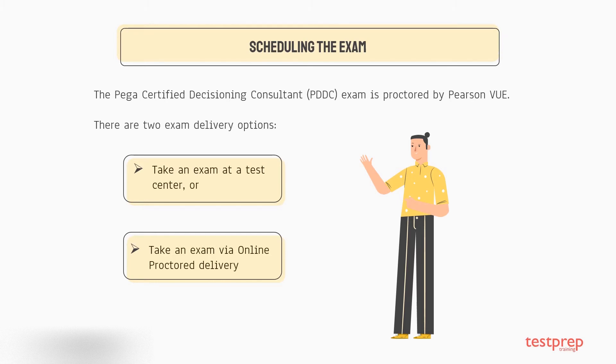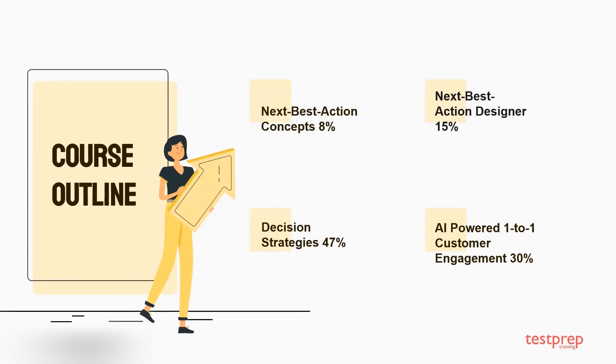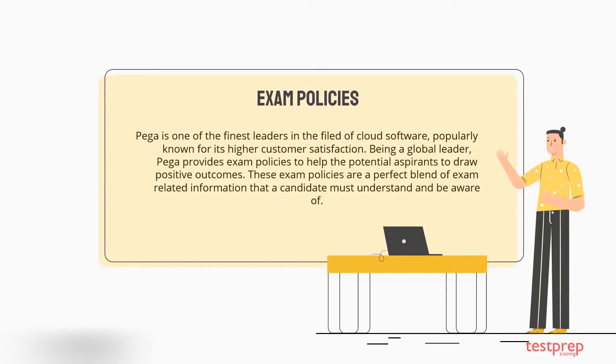The Pega Certified Decisioning Consultant topics are divided into the following fields — you will find the complete tutorial for all topics provided in the link in the description. Regarding exam policies, Pega is one of the finest leaders in the field of cloud software, popularly known for its higher customer satisfaction.